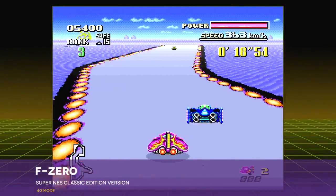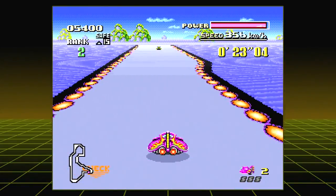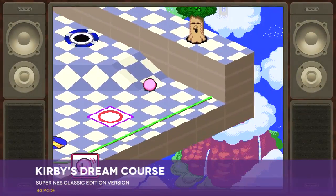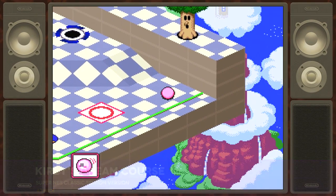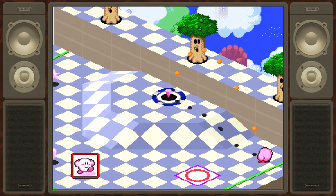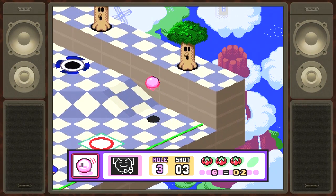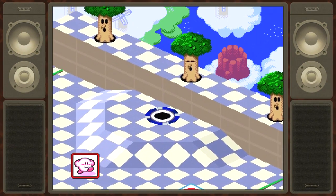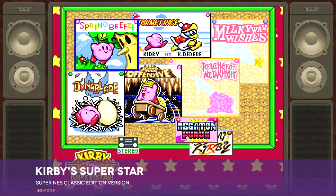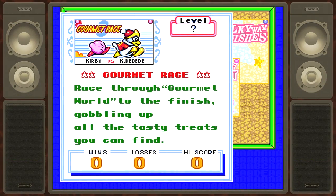F-Zero is probably the weakest game on the system — it made for an impressive graphical showcase at the time of its debut, but its speed can't counter the fact that it's strictly single-player. Conversely, Kirby's Dream Course could be the most underappreciated game on the system — it's an imaginative take on golf featuring the rules and mechanics of the Kirby franchise. Kirby Super Star is packed with content: a Kirby adventure with a little bit of everything — races, minigames, and even a mid-sized Metroidvania adventure.